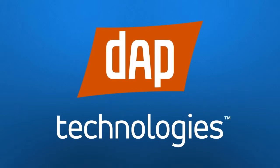DAP Technologies — delivering rugged mobile solutions for over 30 years. You envision it, we can make it happen.